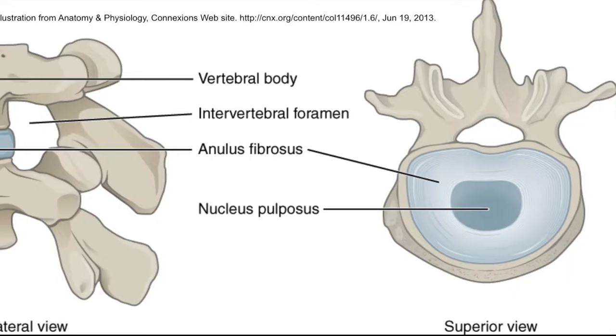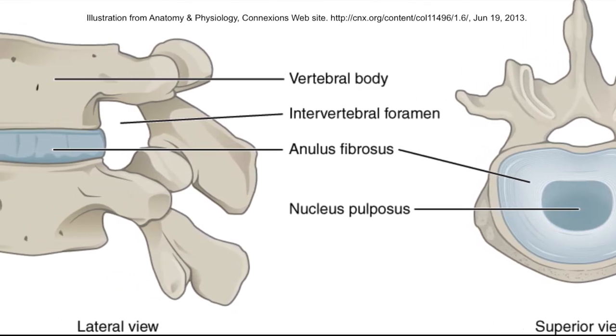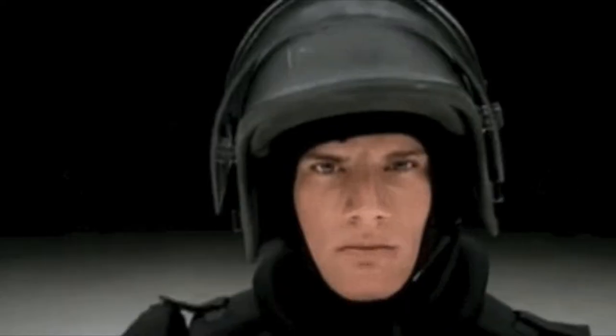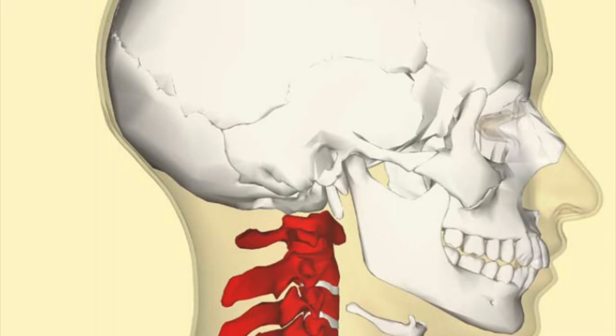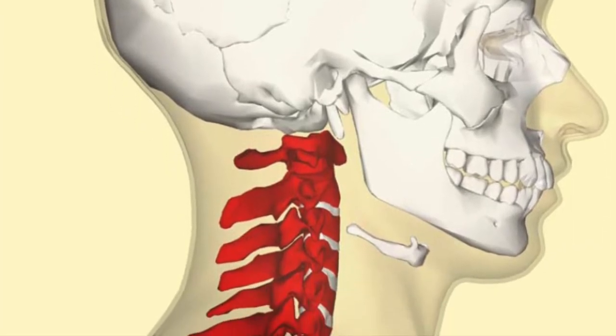Your spinal cord is surrounded by 33 odd-shaped bones called vertebrae. Between each vertebra is a vertebral disc, which acts as the shock absorber to deal with all the forces felt by the spine. The vertebrae are broken into five segments and each has its own natural curvature. Their role is protection of the spinal cord and to keep the trunk upright.